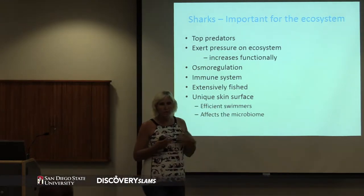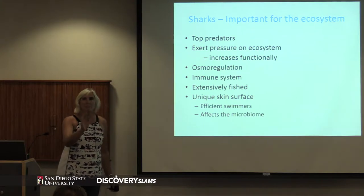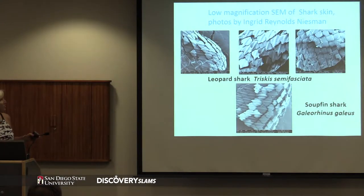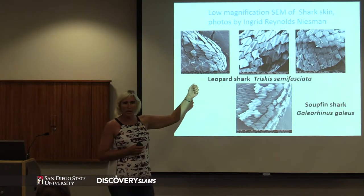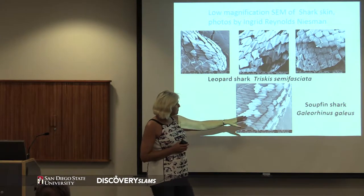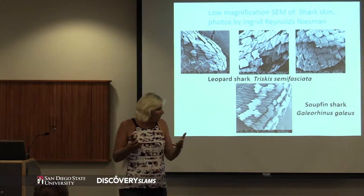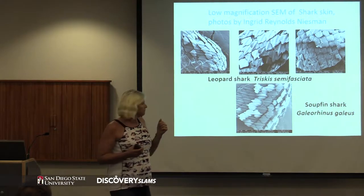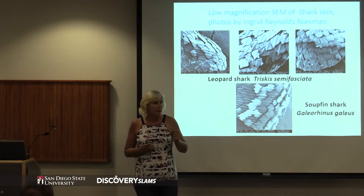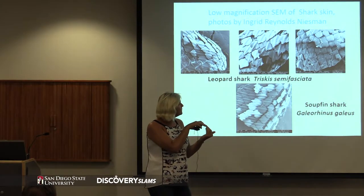The other thing that sharks have is a unique skin surface. How many of you have actually petted a shark lately? Always pet the shark in the right direction because the other direction is really sharp. Their skin is covered with teeth - these photographs were taken by Ingrid, our electron microscope person. Here's a leopard shark skin with its teeth, and this is a spurfin shark - you can see how its teeth are actually different.